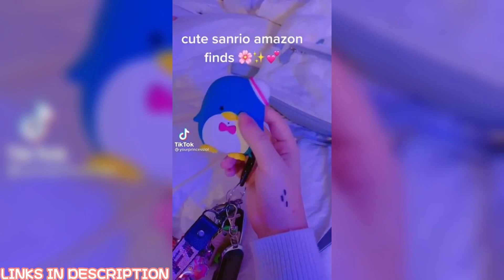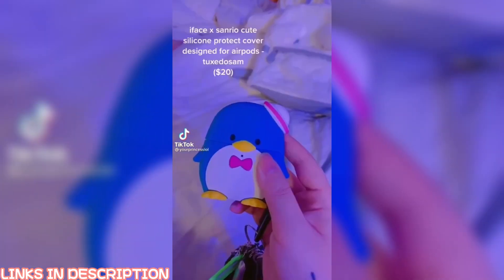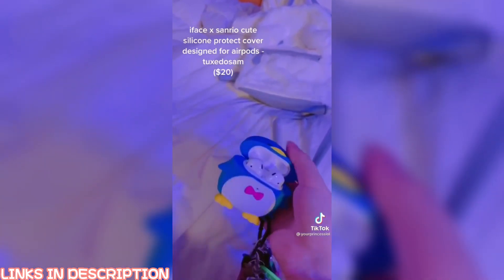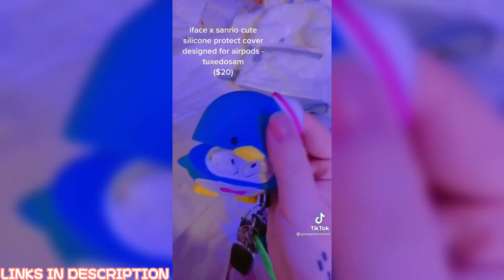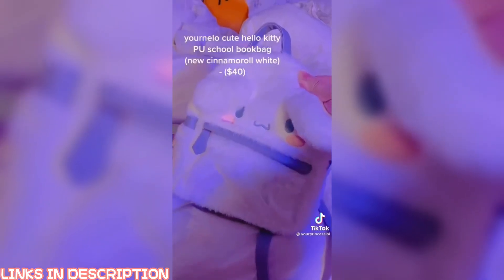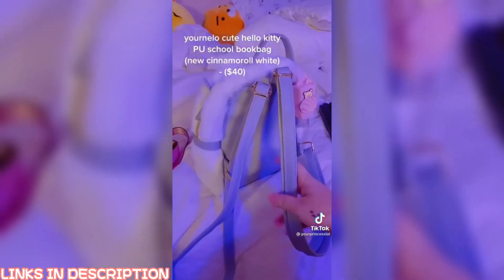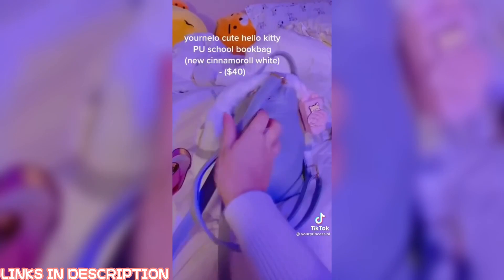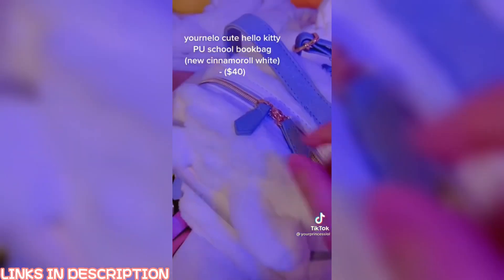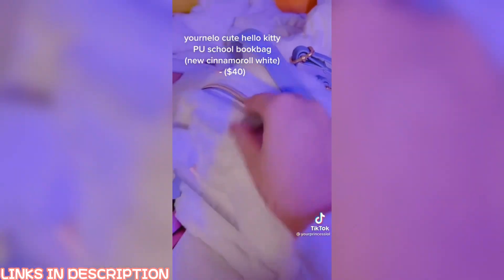I was on Amazon recently and found a bunch of cute things. First is this Tuxedo Sam AirPod case — it fits them perfectly and doesn't slip out. It's really cute. Next is this cinnamon roll backpack — the straps are adjustable and I added this cute little Kuma hand sanitizer to it. If you open it up there's also a lot of space inside.